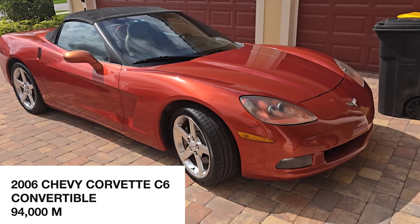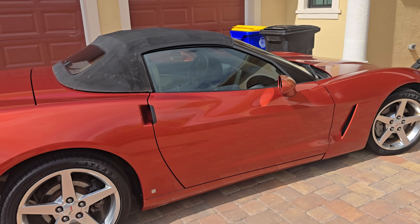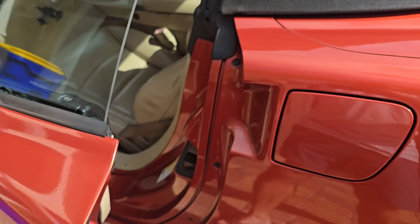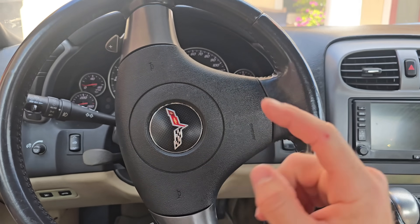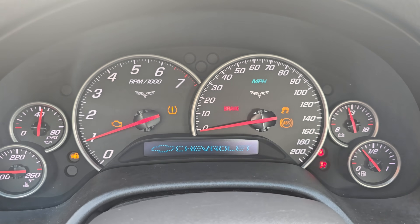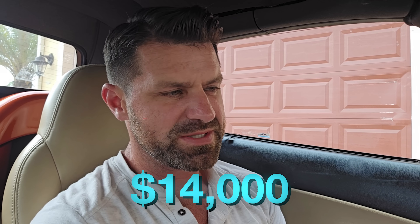Here we have a 2006 Chevy Corvette C6 convertible with 94,000 miles. The color combination is amazing. It has brand new tires, runs well, six liter V8 with 400 plus horsepower, electronic doors, automatic transmission. But when we start the car we have a check engine light on that does not go away. I purchased this car red light from auction, meaning it is sold as is. I own it, I have to figure out what's wrong with it and fix it. I have someone coming tonight that wants to purchase this car for $14,000.